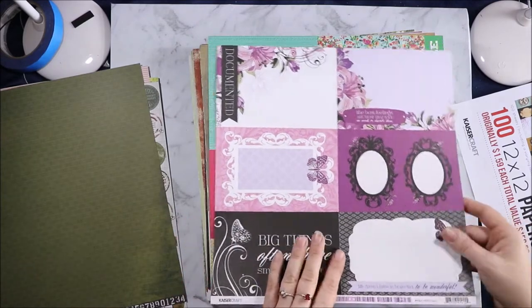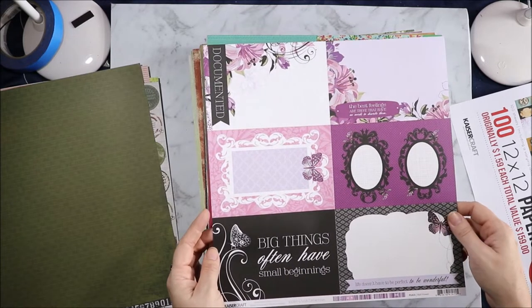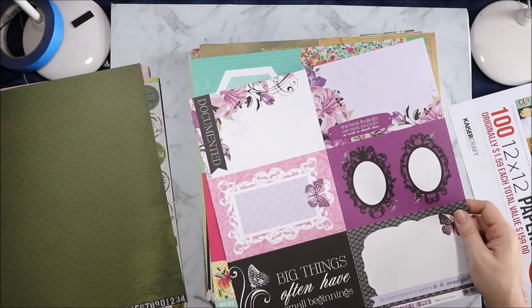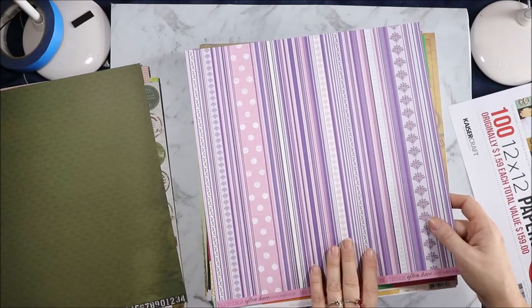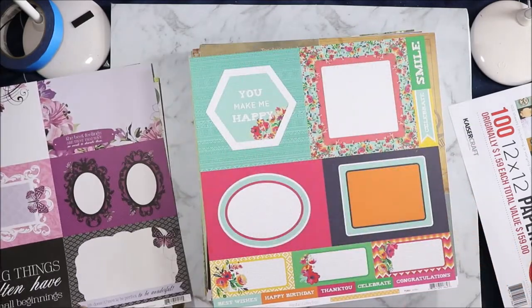So this is the Violet Crush collection Wallflower. "The best feelings are those that have no words to describe them." Documented. "Big things often have small beginnings. Life doesn't have to be perfect — it'd be wonderful." And then on the back we have this big stripy pattern. "Big things often have small beginnings" is repeated so you could chop that up and use it on multiple projects.